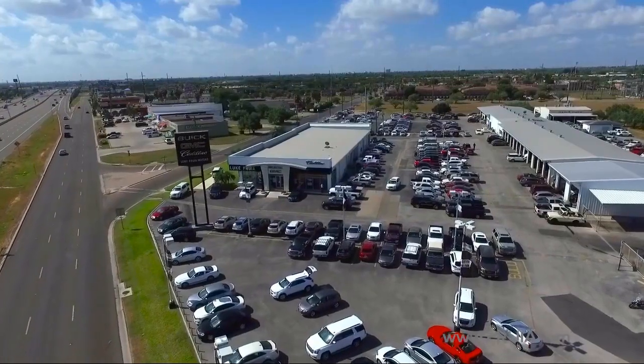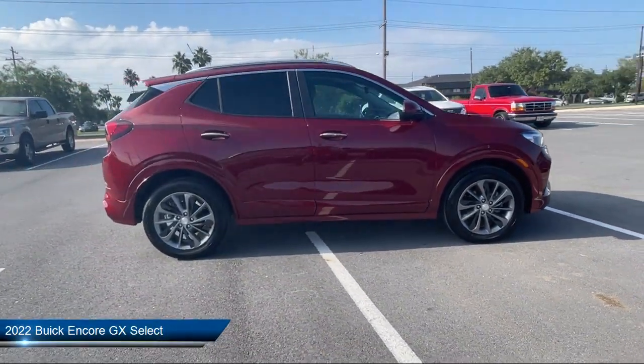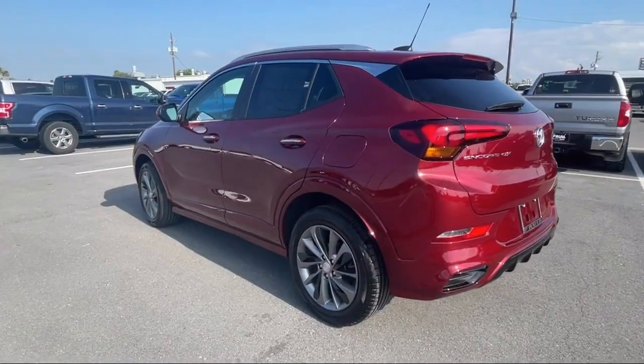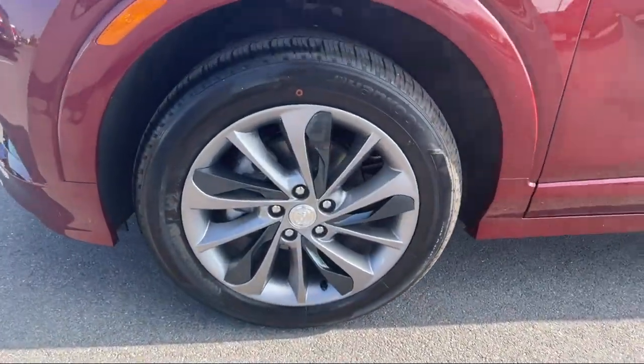Welcome to Lucroia Motors, and here's a look at another one of our great vehicles from our inventory. It comes equipped with Safety Package 2, Preferred Equipment Group 1SD, Heated Driver and Front Passenger Seat, Lane Change Alert with Side Blind Zone Alert, and Heated Front Seats.